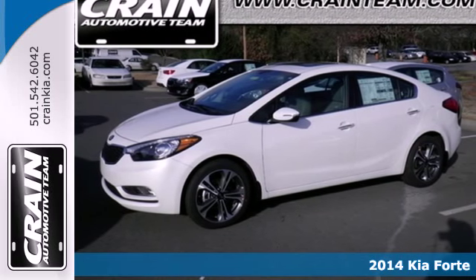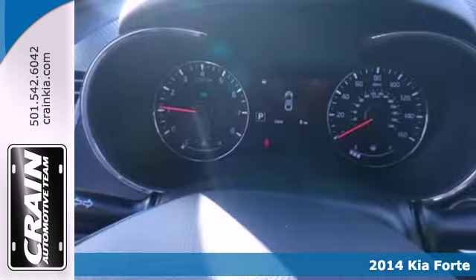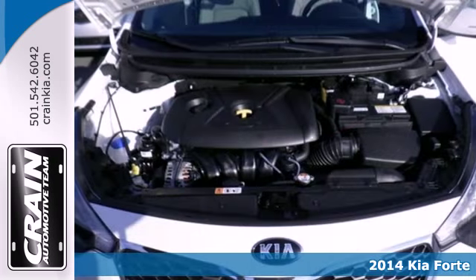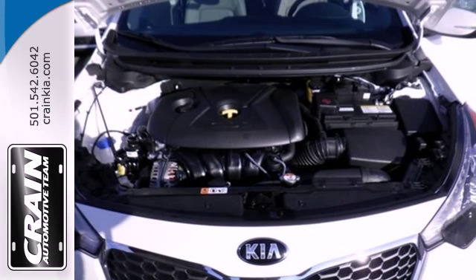It's a 2014 Kia Forte. This eye-pleasing compact car will leave you with an impression of refinement and grace — a rare find in a car this affordable.